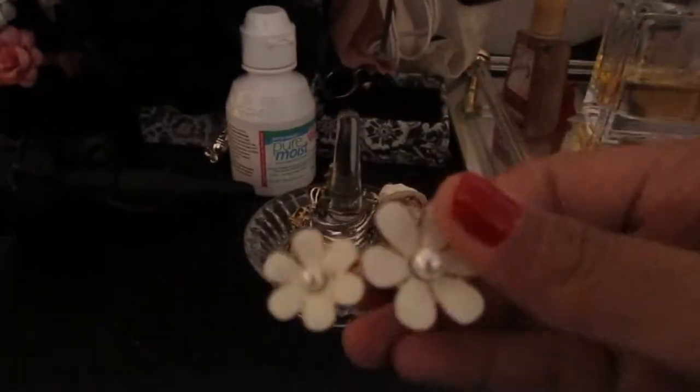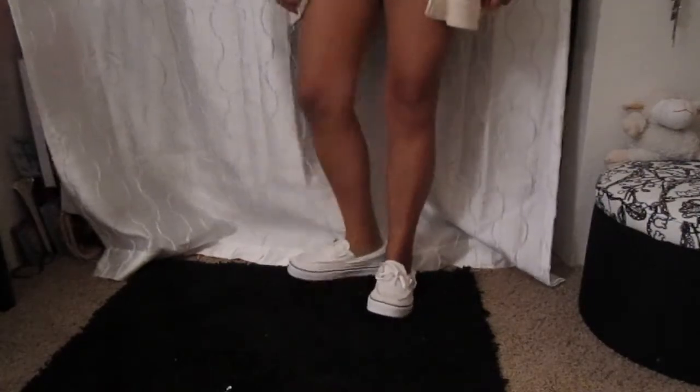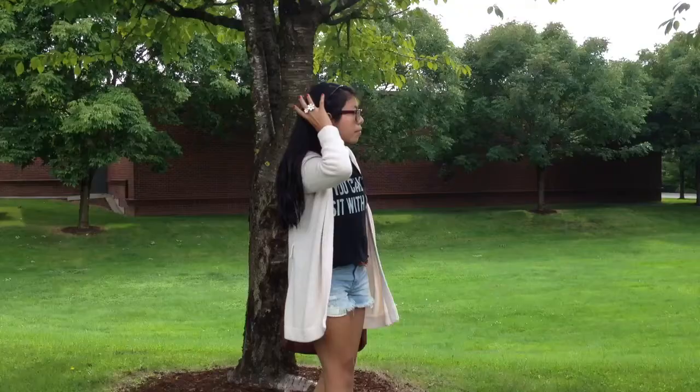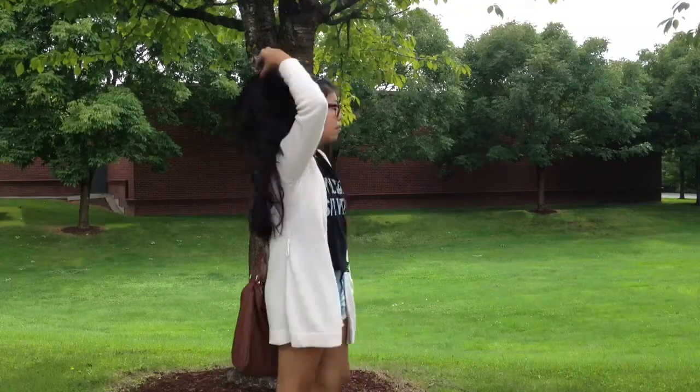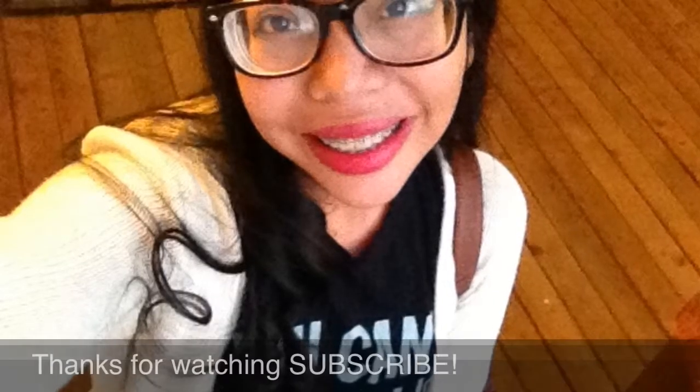Finally, I slipped on a ring, a bracelet, and my shoes and I was out the door. Don't forget to like and subscribe.